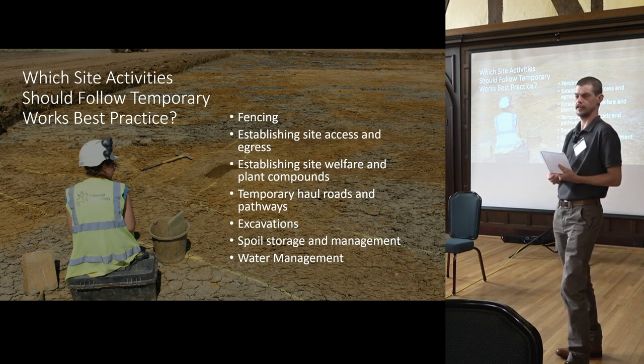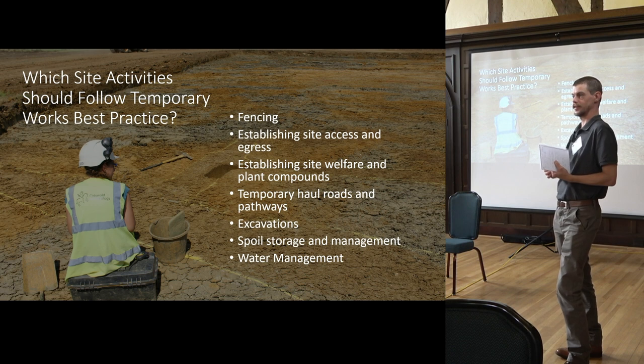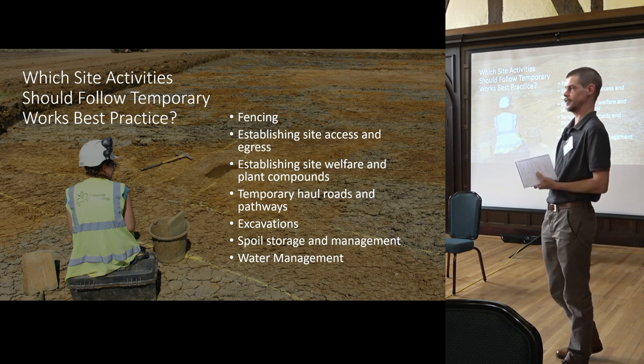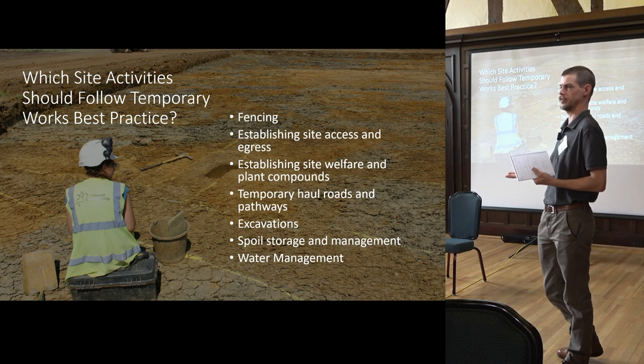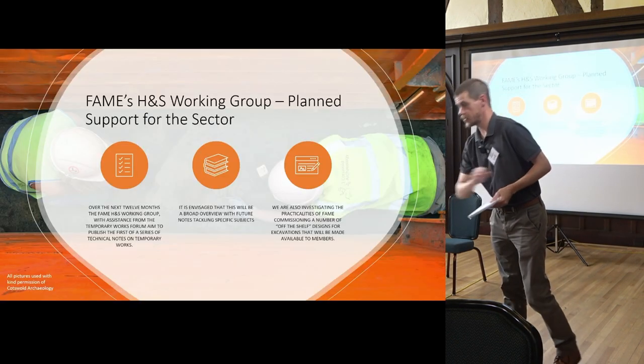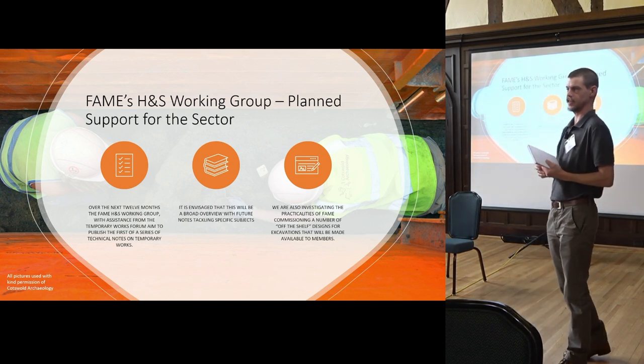You're already doing risk assessments, you're already doing method statements, some sort of health and safety plan or construction phase plan-type documents. Your staff are already trained, hopefully to the correct level for their role; they will have adequate supervision and adequate briefings. This is the same stuff that temporary works is talking about.